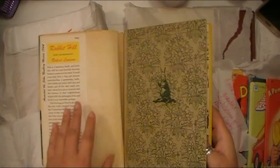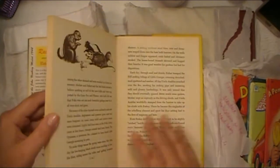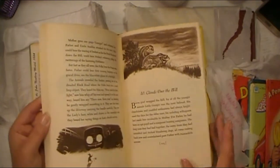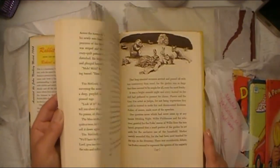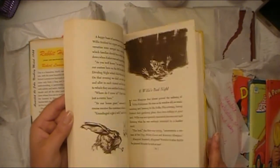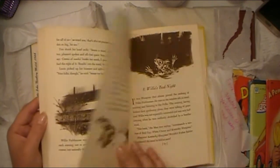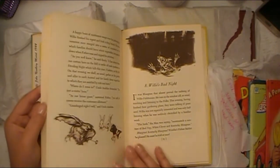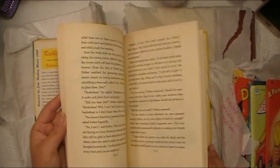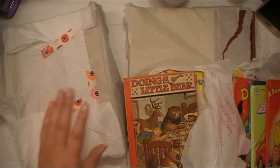I know it's a children's book but that's okay — I think it's really neat. The different imagery and all the illustrations are very intriguing to me. There are different pictures of rabbits, what looks like a little mouse, and that rabbit's got a pipe in his mouth. It's just really cool. I'm very excited to use this for a specific project.